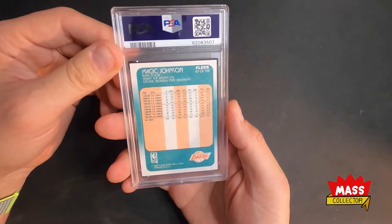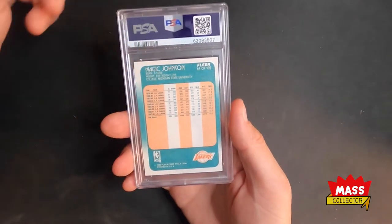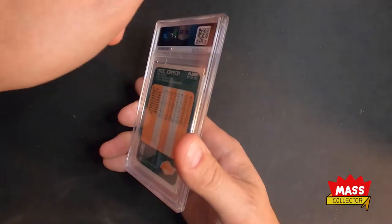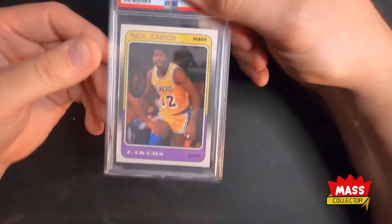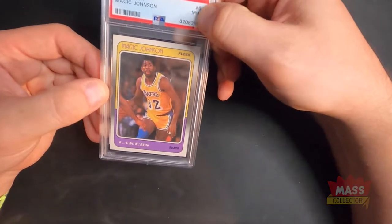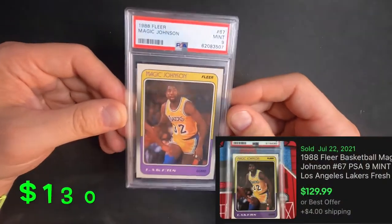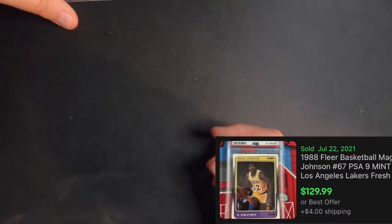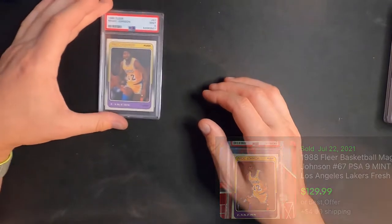First up is a Magic Johnson 1988 Fleer. I was thinking I was going to get a nine — I bought this card for 10 bucks off of Facebook. The card looks really great and we got a nine. Got what we thought we were going to get there, got a nine. I'll keep my nine pile right here.